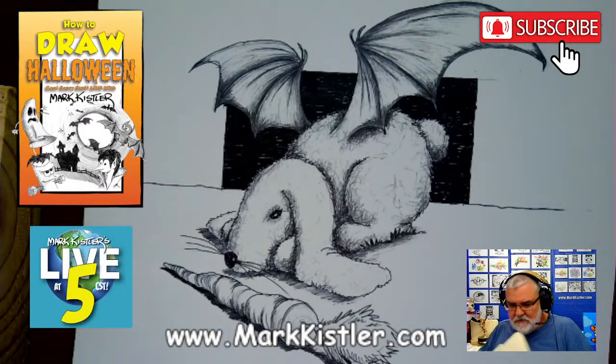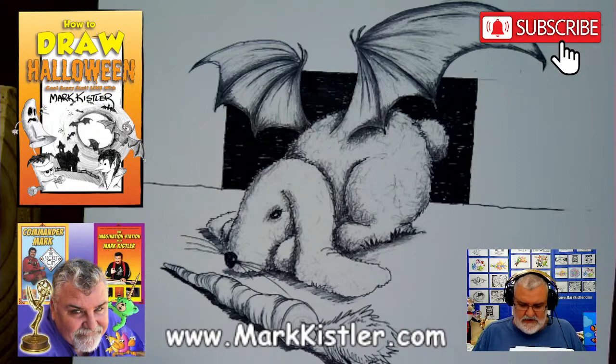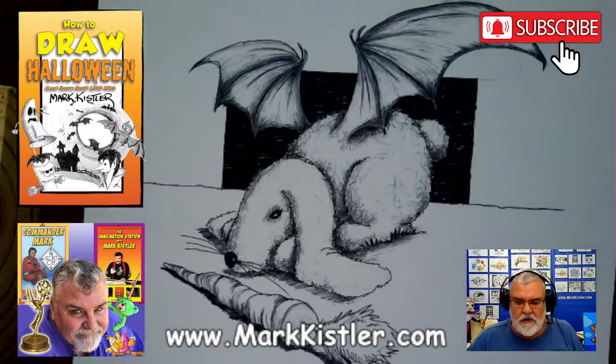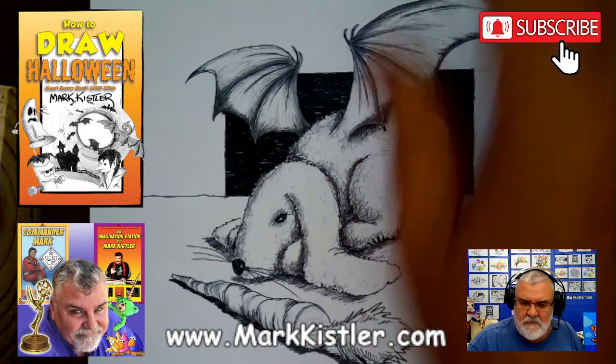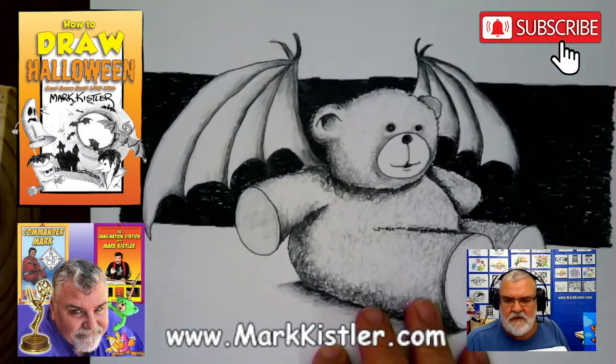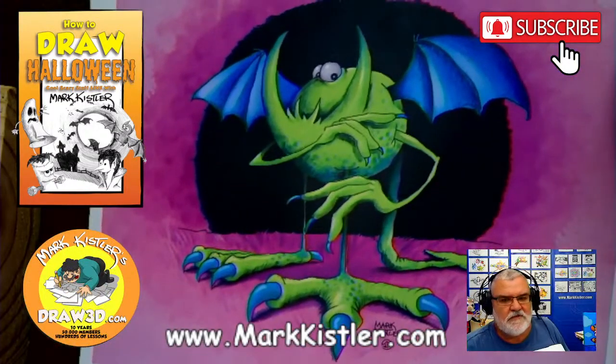This is my folder of all my Halloween specials. You want to see what we've done so far? Let's take a look at our episodes. That was episode 19. Here's episode one. We're going to be doing the bat bunny later coming up, and we're going to be doing the bat teddy bear coming up.